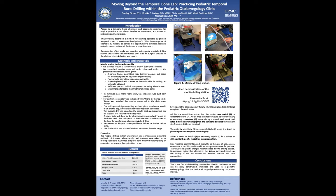Hello, my name is Brad Eicher and I want to talk about our project today: Moving Beyond the Temporal Bone Lab — Practicing Pediatric Temporal Bone Drilling within the Pediatric Otolaryngology Clinic. This work was conducted at UPMC Children's Hospital Pittsburgh under the leadership of Dr. Jabor.